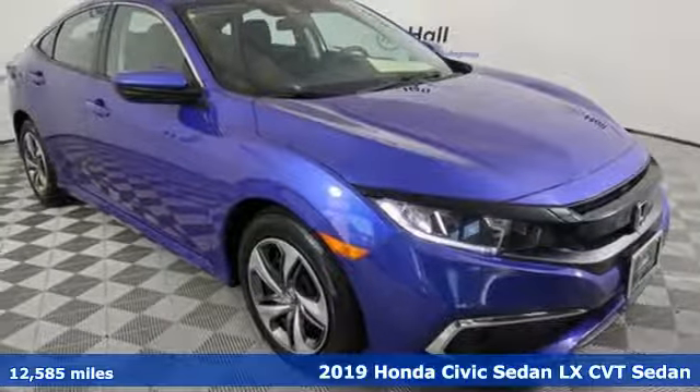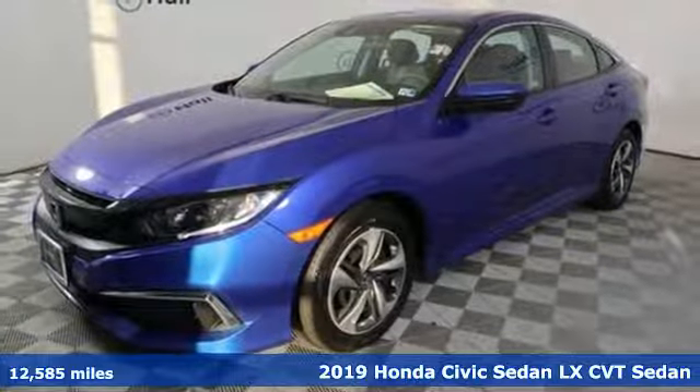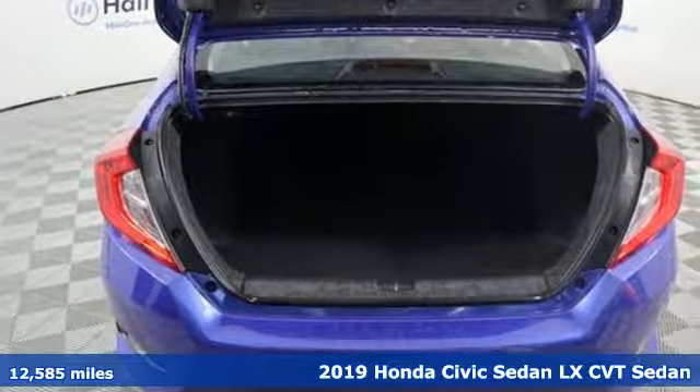Here's a 2019 Honda Civic Sedan. In a crowded space, stand out as a leader. A great vehicle is comprised of great features like these.